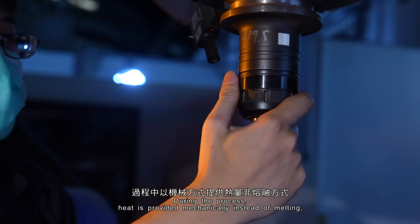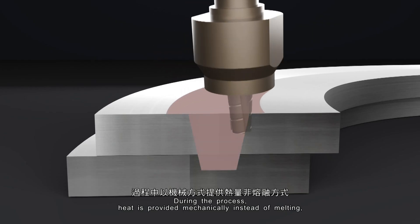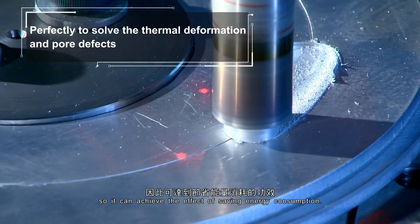During the process, heat is provided mechanically instead of melting, so it can achieve the effect of saving energy consumption.